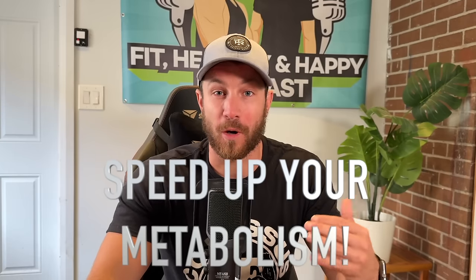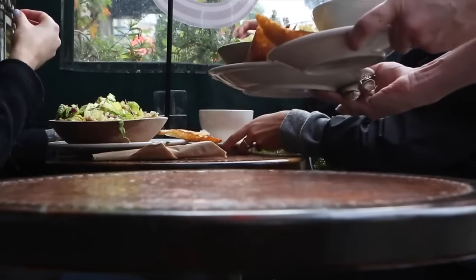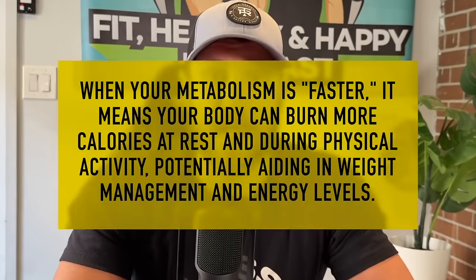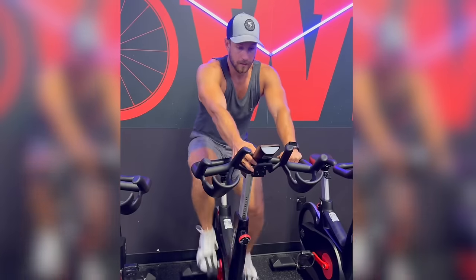Hey there, it's Coach Kyle here. Today I'm gonna be talking to you about how to increase and speed up your metabolism so you can eat more while losing more weight in the long run. Speeding up your metabolism refers to increasing the rate at which your body converts food and drinks into energy, putting it simply, when you have a faster metabolism, it's gonna help you burn more calories at rest or during activities, which is over time gonna help you with weight management, energy levels, and so much more.